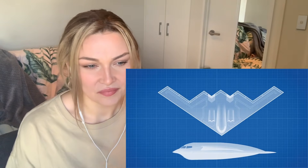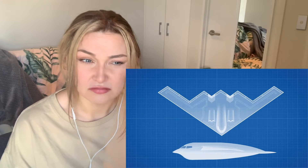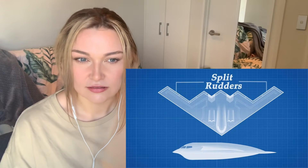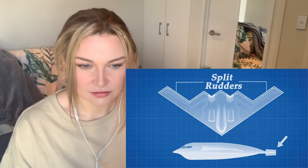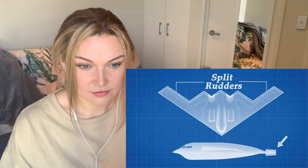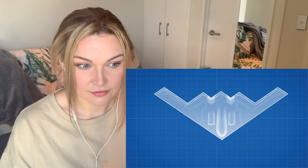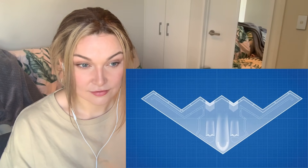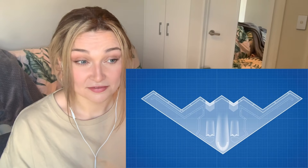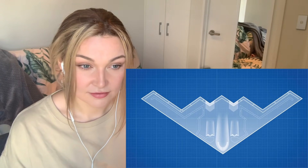The flying wing has unique flying characteristics that took many years for Northrop to perfect. One of the most notable is the lack of a tail rudder to control yaw. The B2 instead uses split rudders on the wingtips that act as air brakes to cause a yawing motion. However, when in use these split rudders increase the radar cross section, so the B2 can also use differential thrusting of its left and right engines when stealth is a priority.